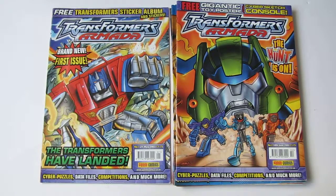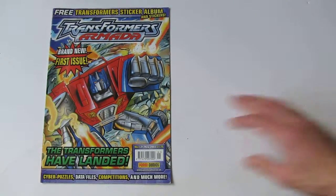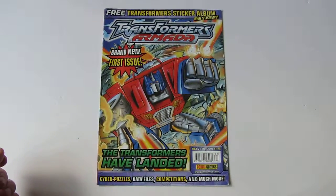Hi again YouTube. I'm here to take a look at the UK Transformers Armada comics which came out in 2003. This was exciting for me to finally see another Transformers comic in the UK after ten years, as I've always been a big supporter of them, even though they have declined in quality quite drastically over the years.